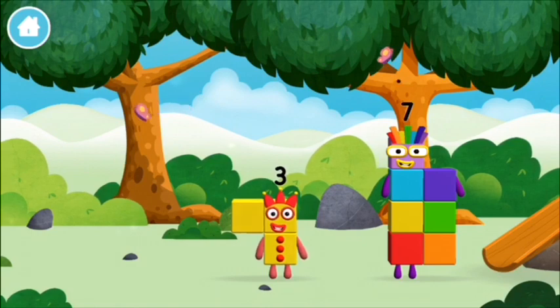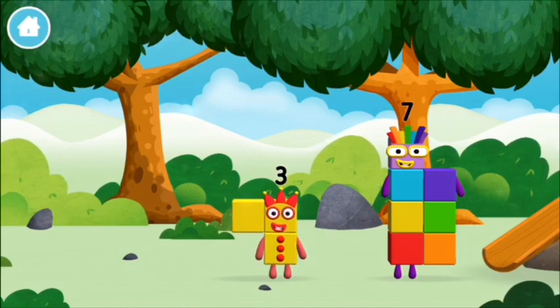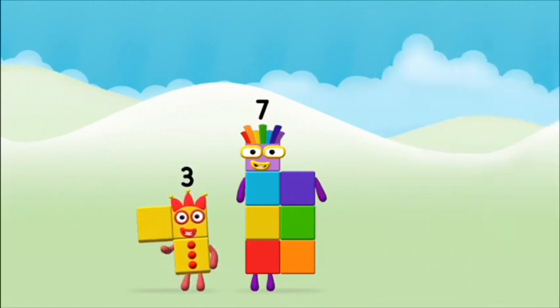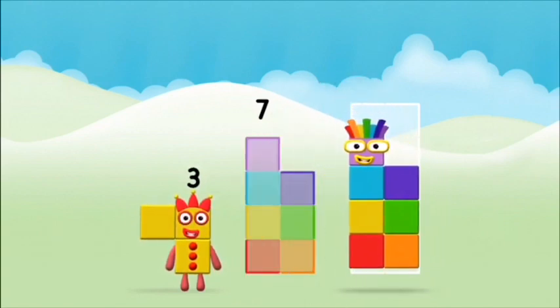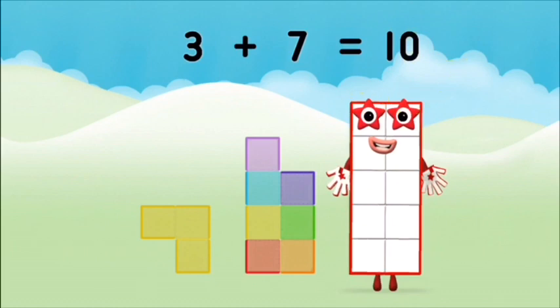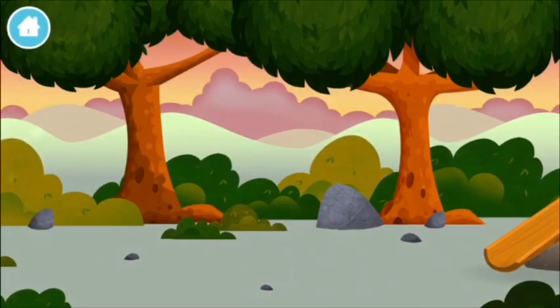I can juggle one, two, three. Three balls. Which number block do you think adding these together will equal? That's the correct answer. Can you add the number blocks together? Seven! Three plus seven equals ten. Amazing! You know where all of the number blocks are — can you find them?